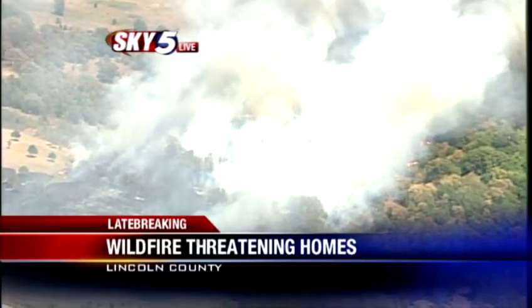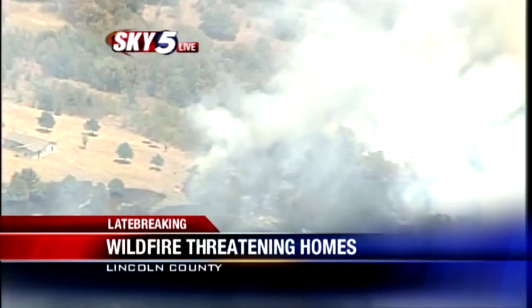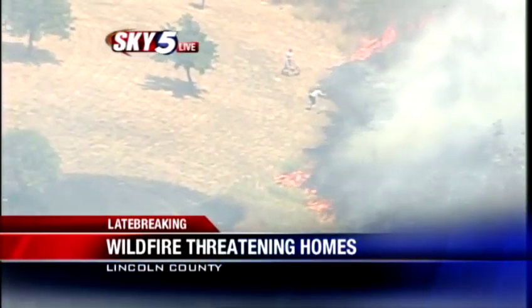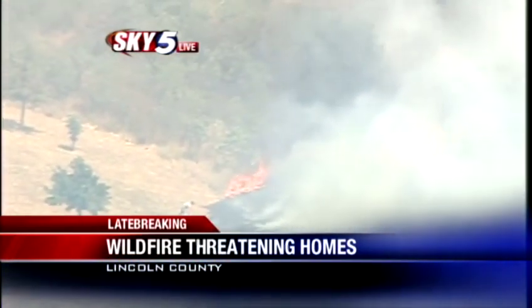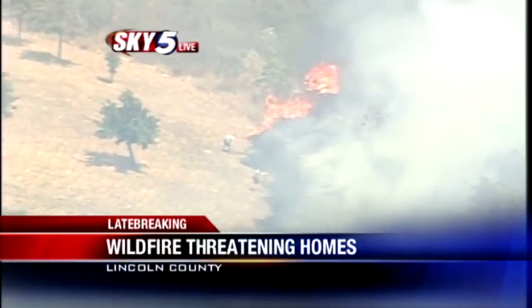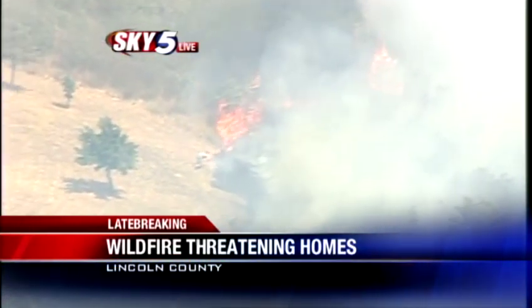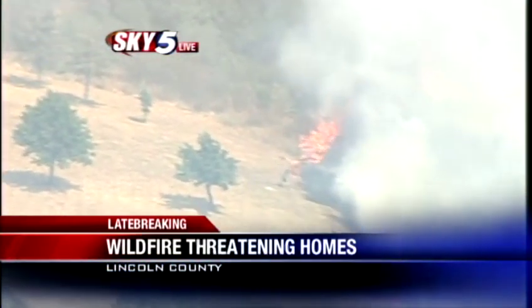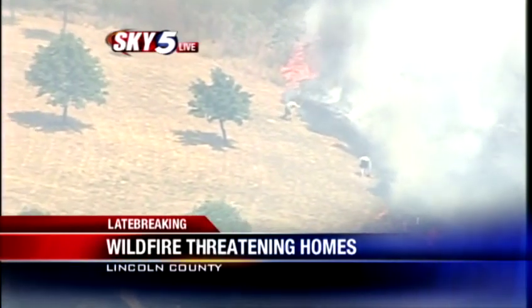Sky 5 is live over this big fire for you right now. You can see all of the smoke in the area, and just look at the terrain — a lot of dry brush, a lot of fuel for this fire. If you look closely through that smoke, you can see people, perhaps homeowners or people who live nearby, trying to do what they can to snuff that fire out. A lot of different departments are on scene working to do their best as well.